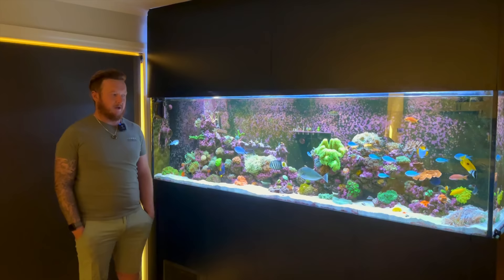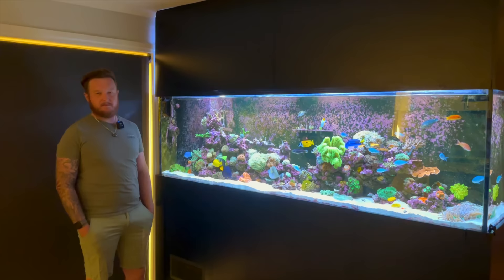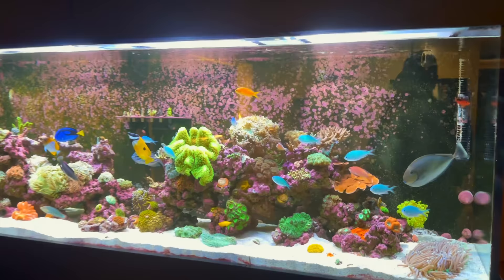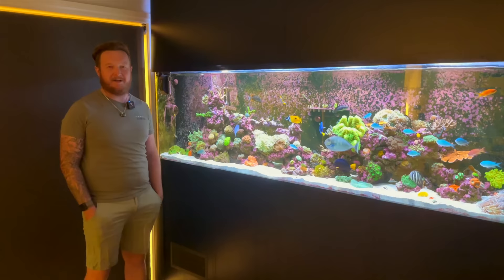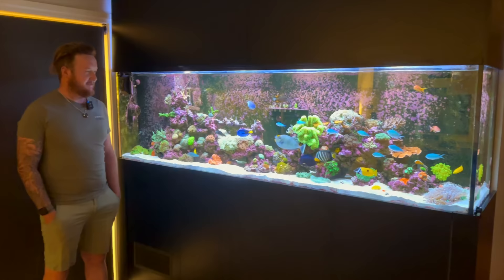How long has the tank been running? About 14, 15 months — so we just passed the year mark, and it's really starting to fill out quite nicely. This is your first reef tank. What made you just jump into a big custom build like this? We've always kept fish tanks — mostly Africans and tropical. Always wanted to branch out to reefing but was nervous about how full-on it was going to be. We did a lot of research and found that the bigger you go, the more it costs, but the easier it is — if something goes wrong, it takes a lot longer to take over your tank. So we just went for the biggest tank we could fit in.